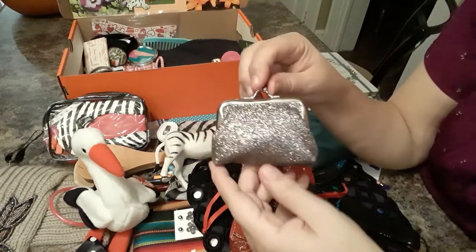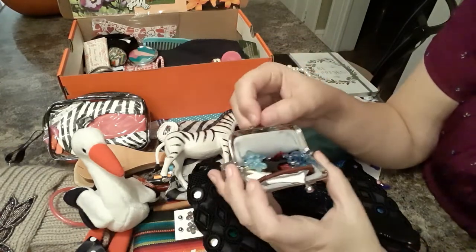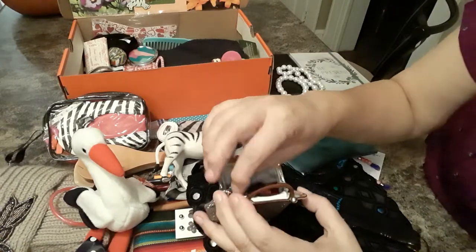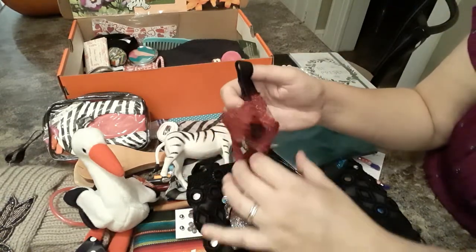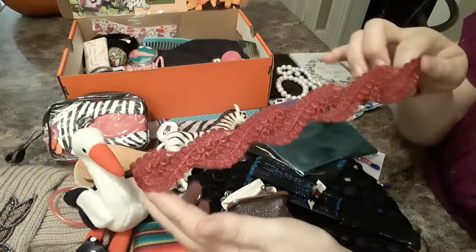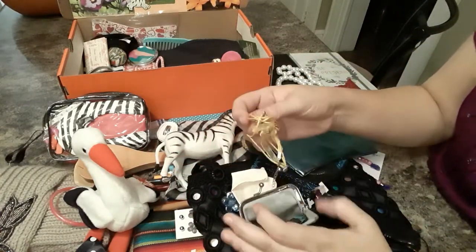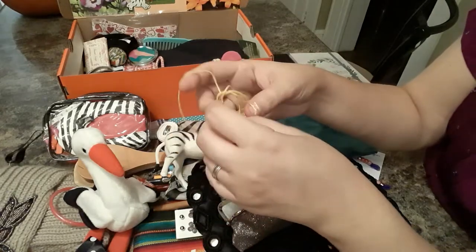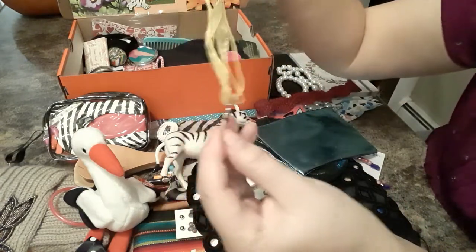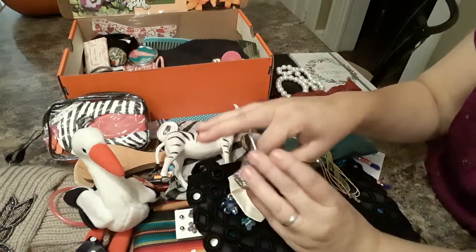She also has, to match her little bag, a sparkly change purse, and inside there are some sparkly headbands and some clips. There's a pretty lace headband. She has a balloon. She has a necklace that has a ribbon and a cross.